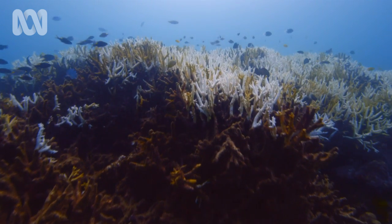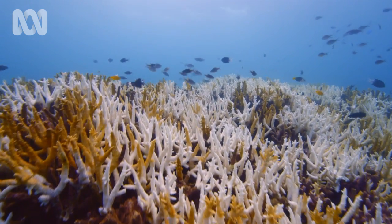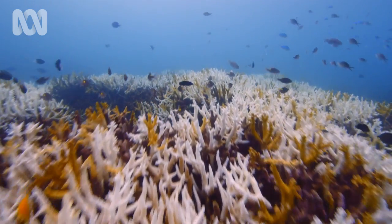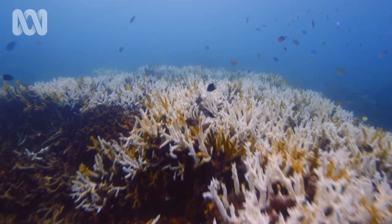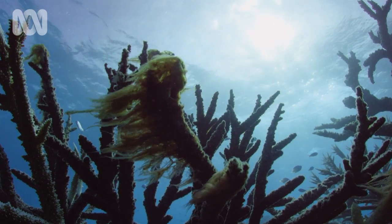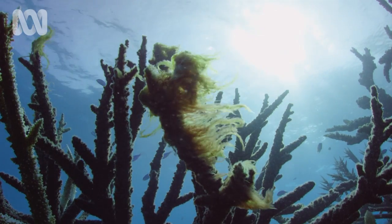I see whole fields of dead coral, the white skeletons sticking up — bleaching caused by an ocean that's become too warm. Brown algae is already spreading over it, the first step in the disintegration of the reef.